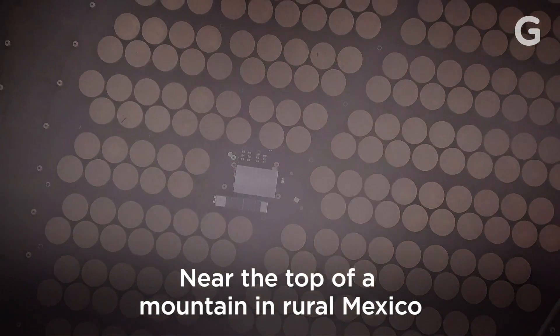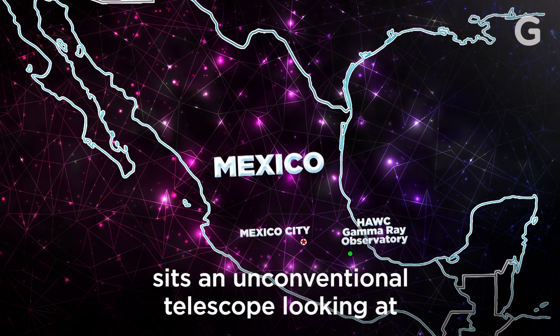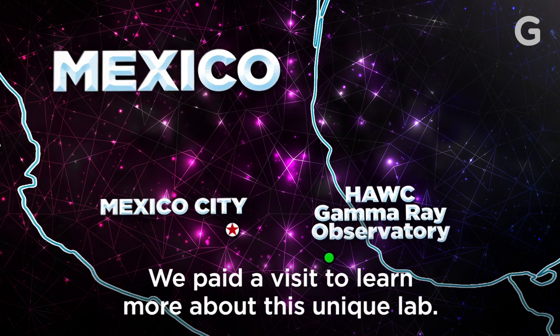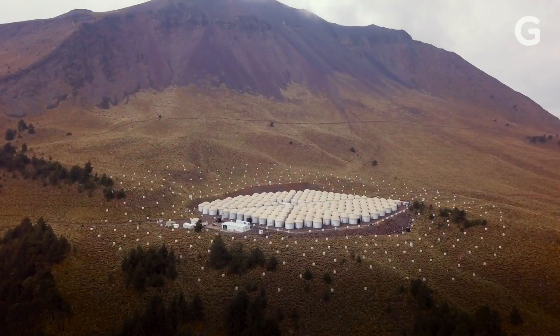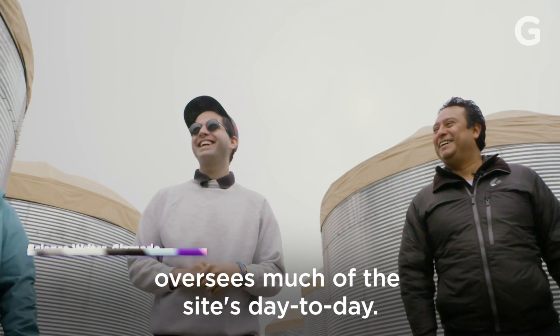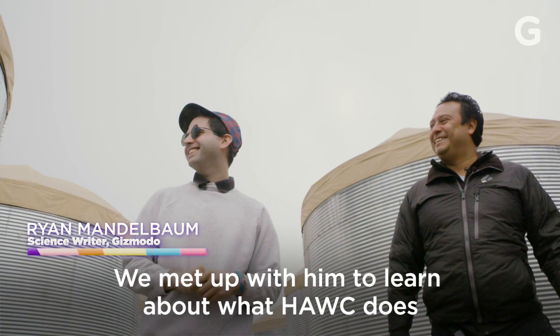Near the top of a mountain in rural Mexico sits an unconventional telescope looking at the highest energy light from outer space. We paid a visit to learn more about this unique lab. Particle physicist Ibrahim oversees much of the site's day-to-day. We met up with him to learn about what HAWC does and how it works.